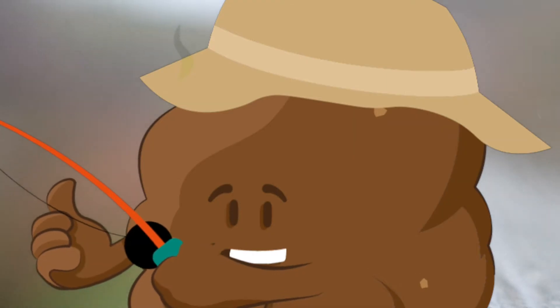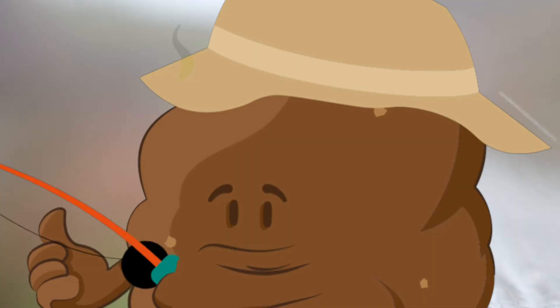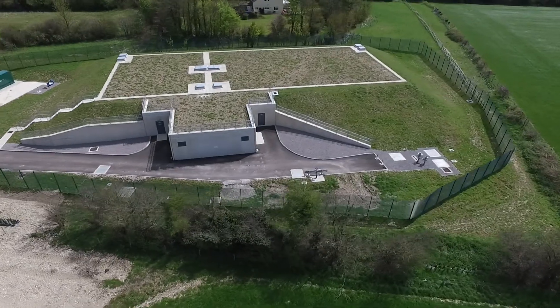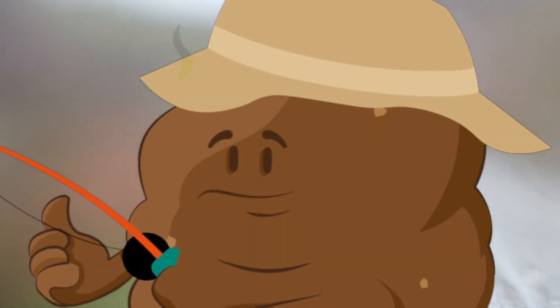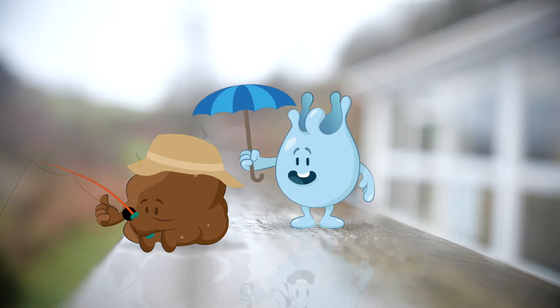But this water has fish in it — that doesn't seem very clean. It's cleaned at the water treatment centre before being stored in a service reservoir and pumped into people's homes. Or they could add potatoes and people would get yummy fish and chips out of their taps. Let me show you how they clean the water.